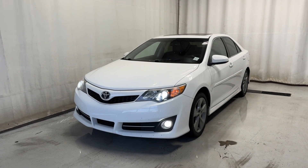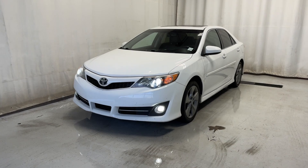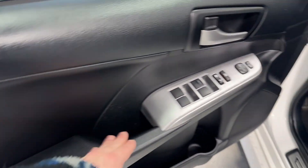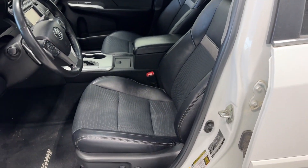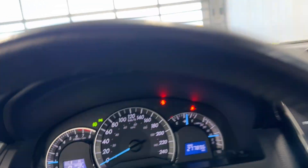Here we are at the command board. Let's hop on inside.